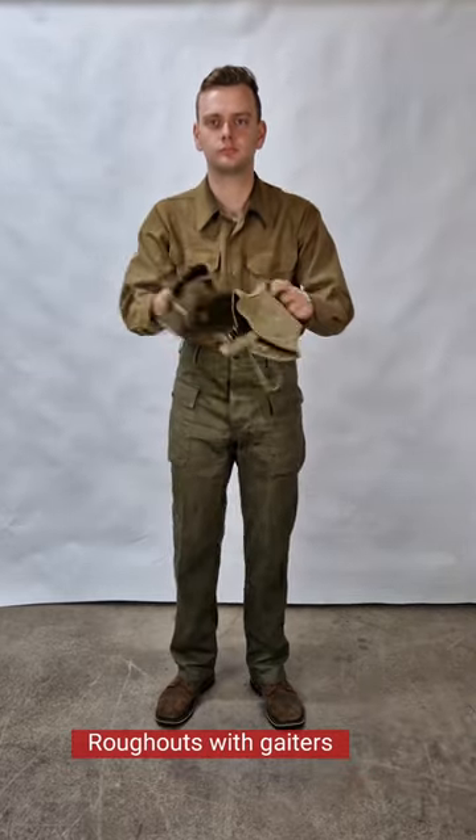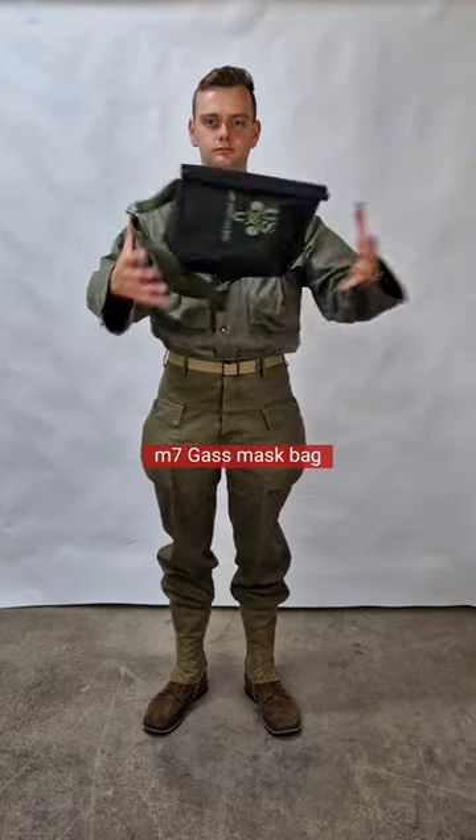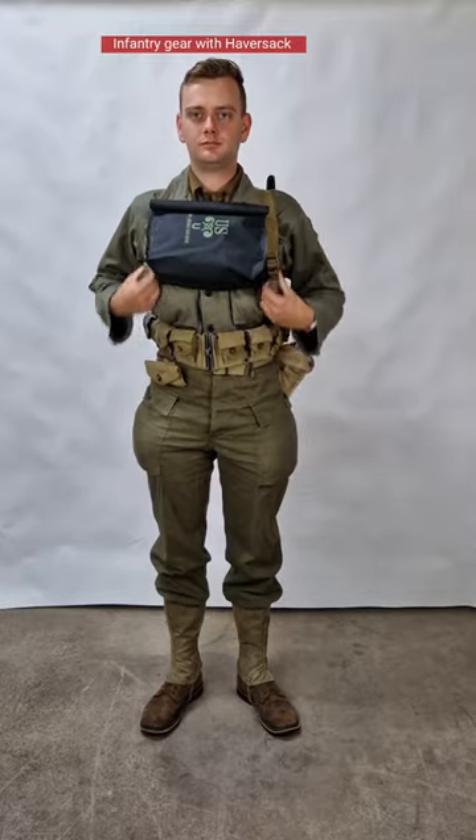Roughouts with gaiters for the shoes. The pockets would be filled with ammo, grenades, and much more. M-7 gas mask bag. Infantry gear with haversack.